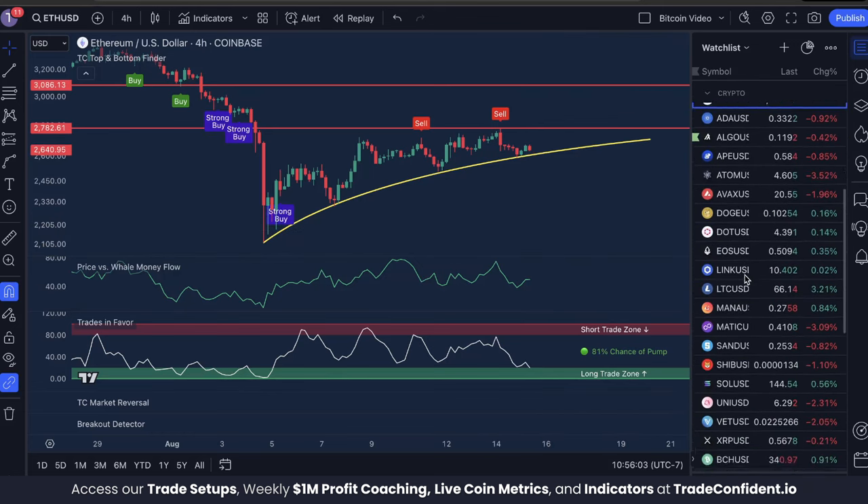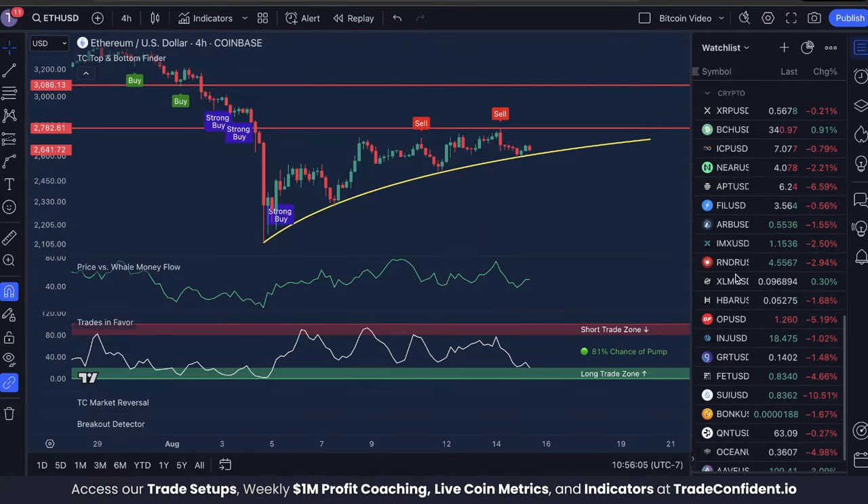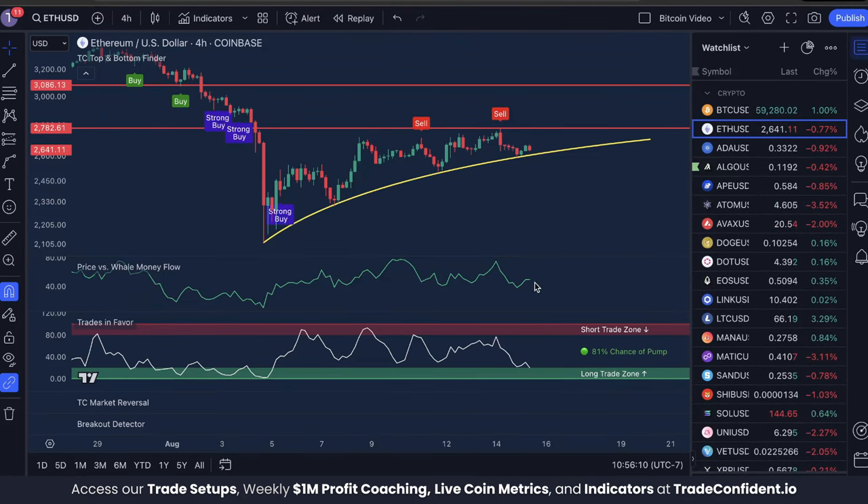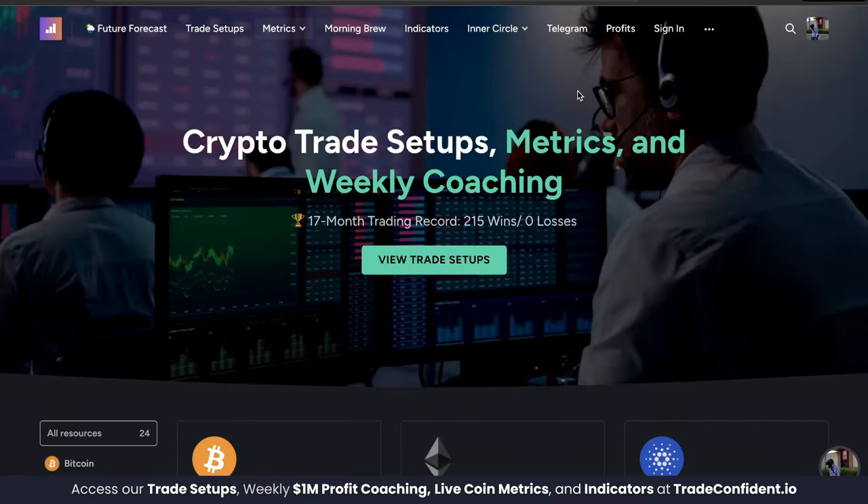These indicators really make trading the highly volatile crypto market — honestly, it kind of makes it trivial. It's easy to see when Price vs. Well Money Flow is low, Trades in Favor is low, and we get a buy signal — that's a great entry point. It also helps us see when Price vs. Well Money Flow is high, Trades in Favor is high, and we have a sell signal to catch the next moves down. Super consistent, super reliable — that's why we use these indicators every day, and they are responsible, along with our risk management strategy shown in our membership, for our 215 straight wins.